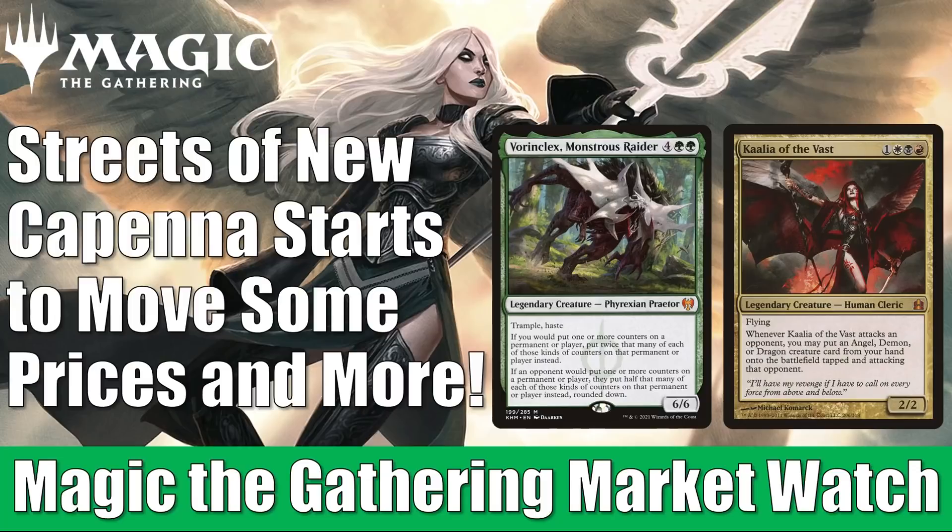First off, believe it or not, Streets of New Capenna is already moving a few card prices in the market. We also had the banned and restricted list update not too long ago — especially the Lurrus of the Dream Den banning in Modern has had an impact. But the key driver this week is players building a lot of new Commander decks around Kamigawa Neon Dynasty cards, and there are going to be some other surprises too.